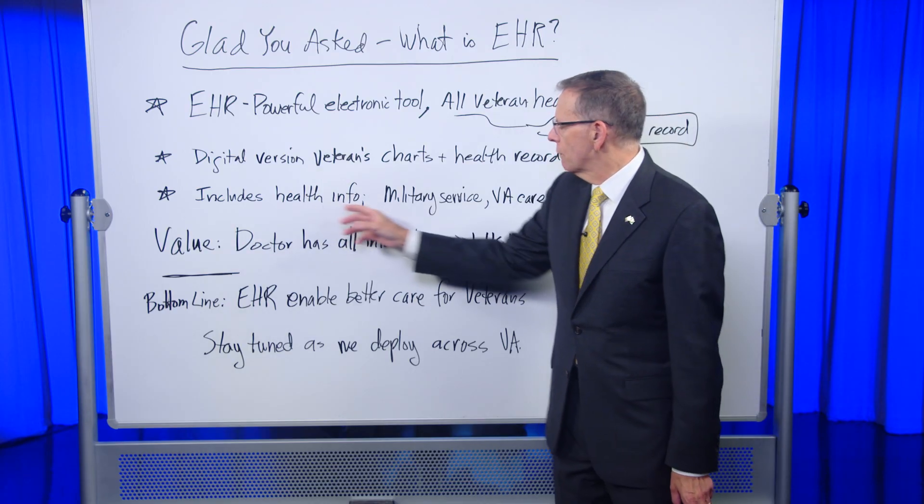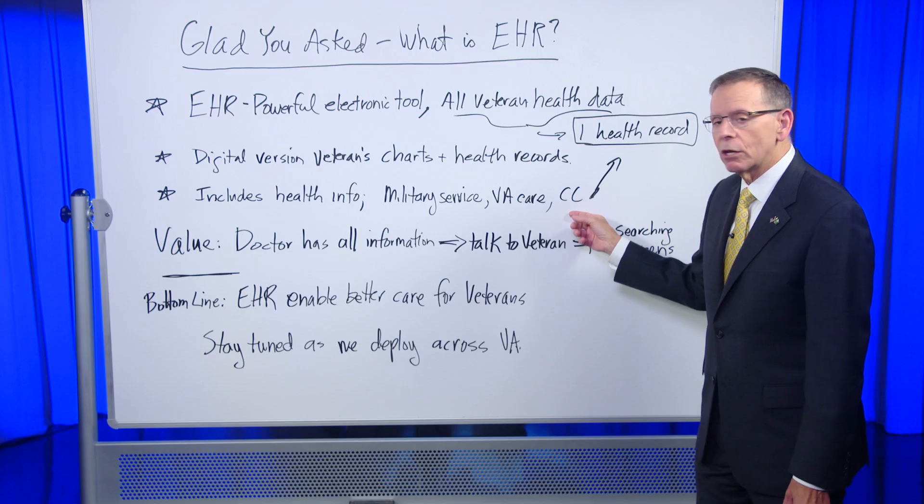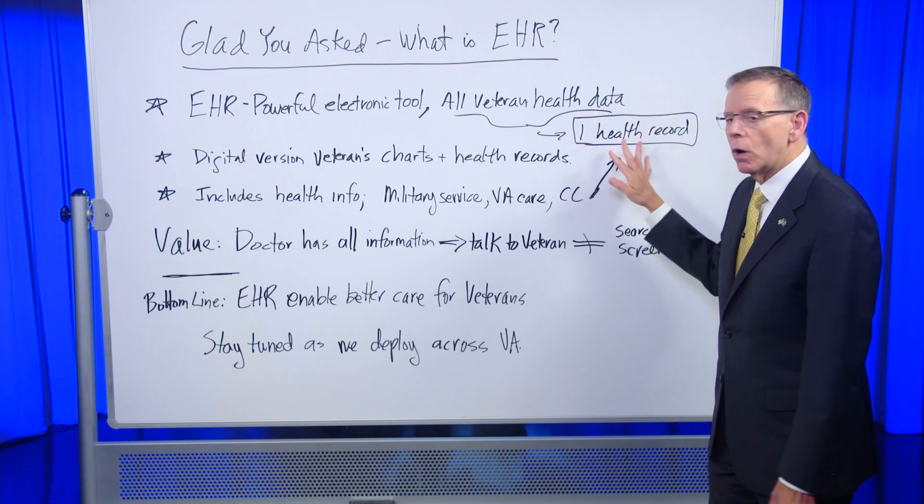It'll include their health information from when they served in the military, VA care, and if they got care in the community — all in one record.